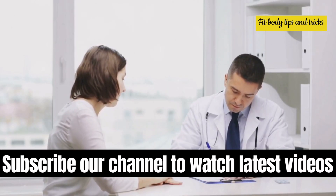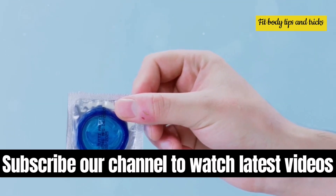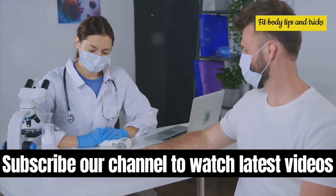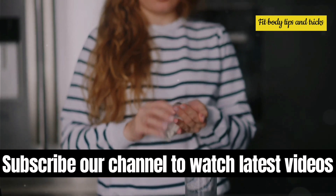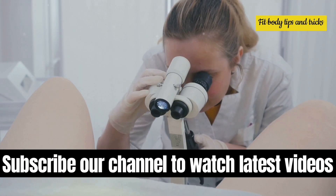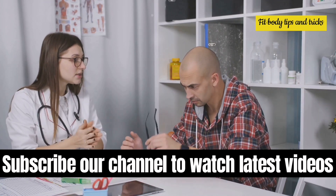It's crucial to understand that home remedies should never replace professional medical treatment. Gonorrhea requires antibiotics for effective treatment. Regarding sexual health, it's important to practice safe sex and inform sexual partners if you are diagnosed with gonorrhea to prevent its spread. Don't forget to follow up with your healthcare provider to ensure the infection is fully cleared. Relying solely on home treatments can lead to serious complications like pelvic inflammatory disease in women and epididymitis in men, both of which can cause infertility. Always seek medical advice if you suspect you have gonorrhea or any other sexually transmitted infection.